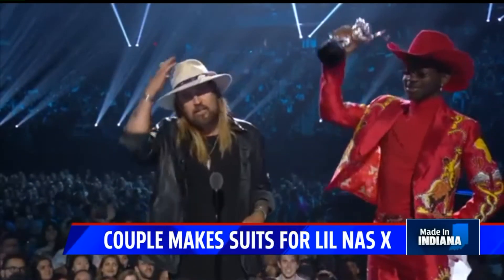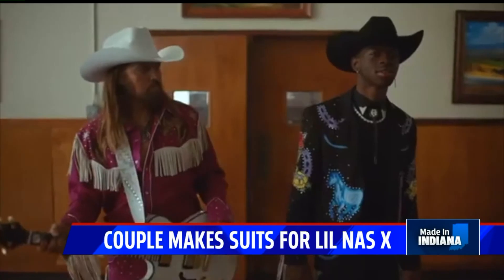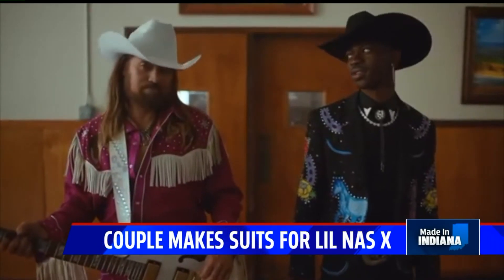Ever heard of Old Town Road? Sure you have. This is what Lil Nas X wore on the grand stage of the Video Music Awards. 'My eight-year-old just asked me if I was popular.'